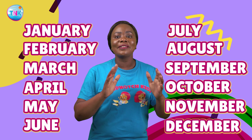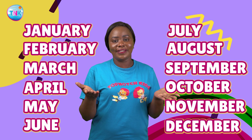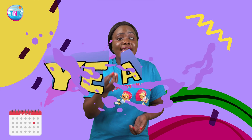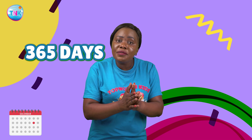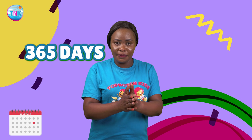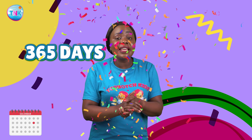These months mark the passage of time and help us celebrate our personal milestones. And now, let's explore the grand concept of a year. A year is a journey around the sun, taking approximately 365 days — it's like our planet's birthday. In this span of time, we experience all 12 months, each with its own special character.